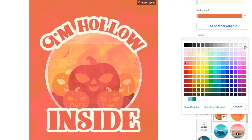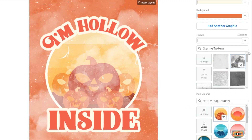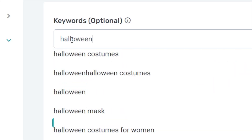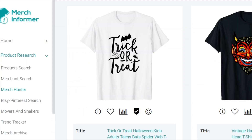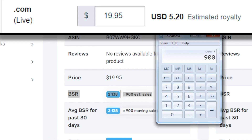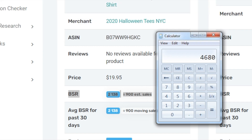Let's have a little look at Halloween t-shirt designs to see what the competition is like. I'm using Merch Informer to see what's selling on Merch by Amazon. This is the top seller right now — 900 estimated sales per month, priced at $19.95, which means there's a profit margin of $5.20 per sale. That's $4,680 per month in profit for one design.